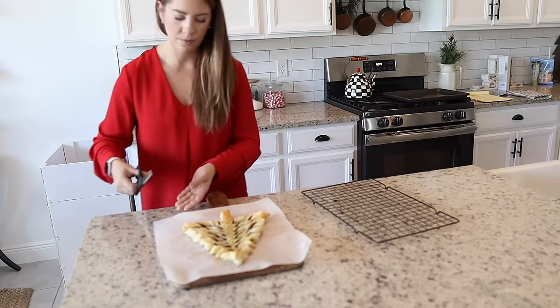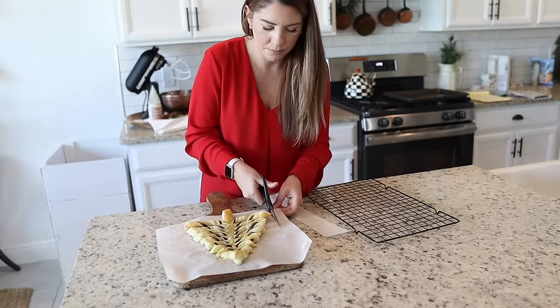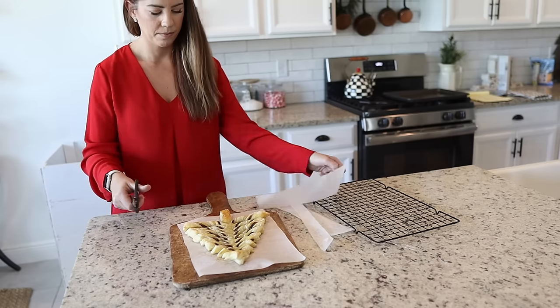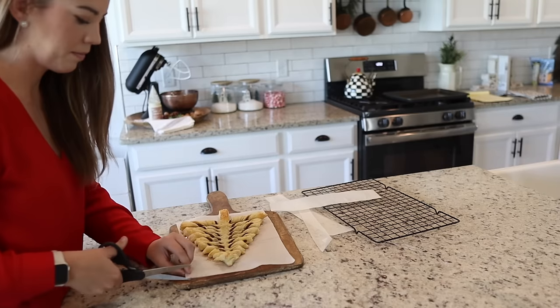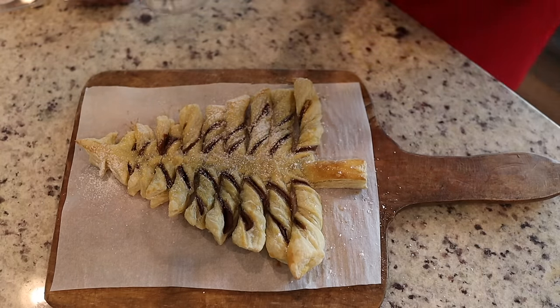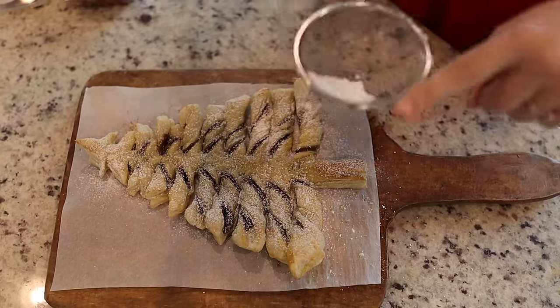Oh my gosh, this pastry turned out so cute. I wasn't sure if the pastry was going to puff up and lose its shape or if the Nutella would melt everywhere, but as you can see it looks absolutely perfect. I let it cool for about five minutes and then added a little powdered sugar and raspberries on top, kind of to look like little ornaments.